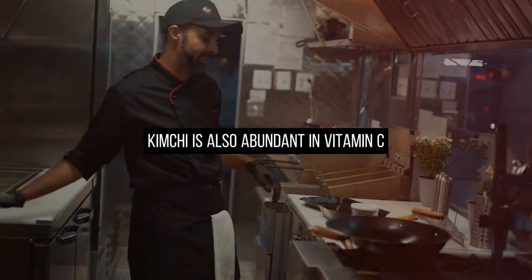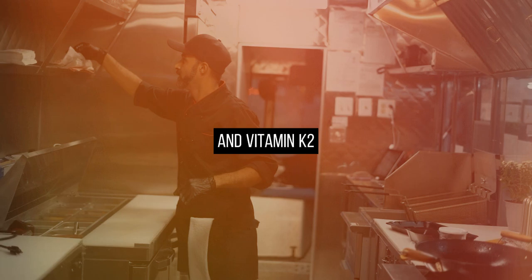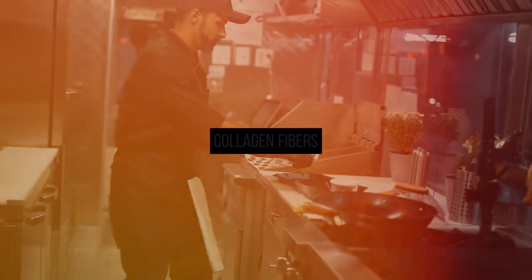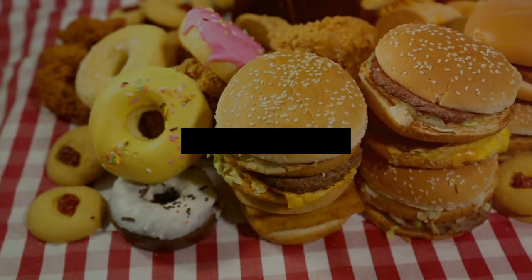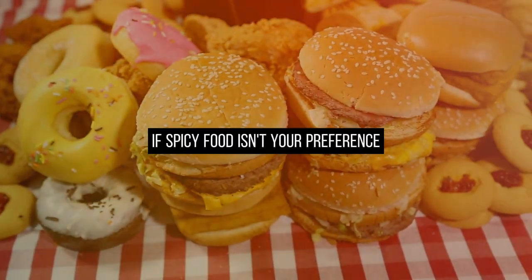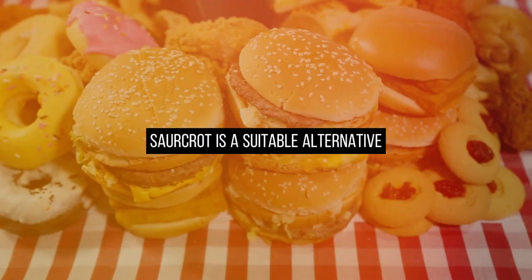Kimchi is also abundant in vitamin C, beta carotene, and vitamin K2. Vitamin C is crucial for maintaining artery wall collagen fibers, while vitamin K2 directs calcium away from arteries, preventing calcification. If spicy food isn't your preference, or if kimchi doesn't suit your taste, sauerkraut is a suitable alternative.